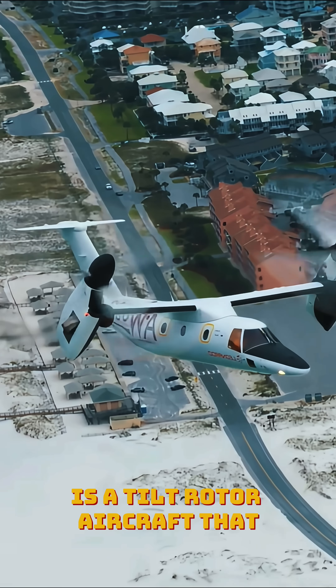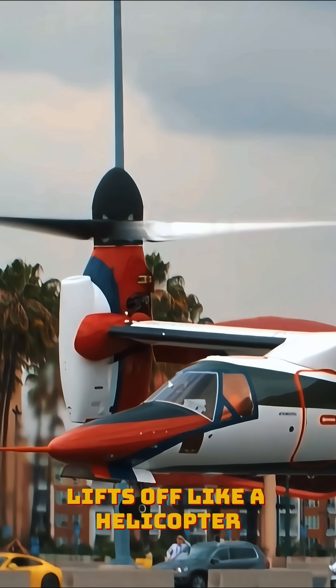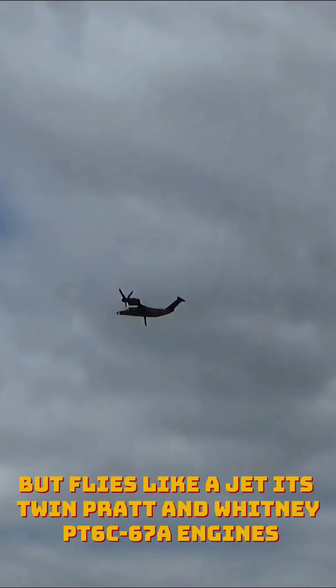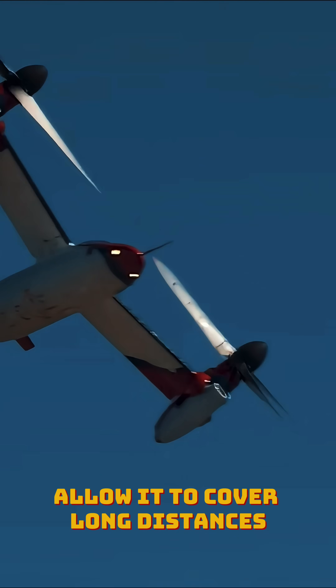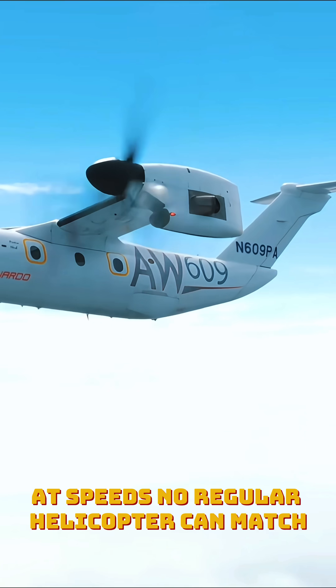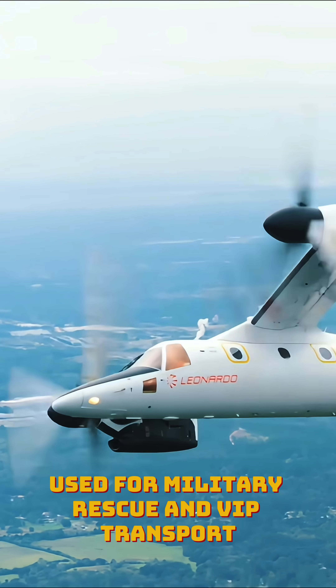The AW609 lifts off like a helicopter but flies like a jet. Its twin Pratt & Whitney PT6C-67A engines allow it to cover long distances at speeds no regular helicopter can match. Used for military rescue and VIP transport, it's the fastest rotorcraft ever built.